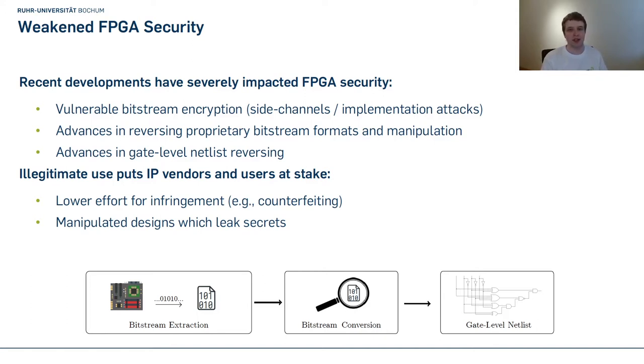Most recently, Ander et al. showed this in their paper 'The Unpatchable Silicon.' Furthermore, projects such as SymbiFlow and X-Ray aim to reverse engineer the Xilinx bitstream format, which opens the door for manipulation and reversing. Advances in gate-level netlist reversing also make it possible for an attacker who dumps the bitstream to understand the design. Such illegitimate use puts the IP vendor and user at stake, lowering the effort for counterfeiting, and the attacker might insert faults leading to secret key leakage.